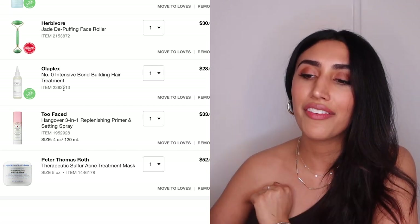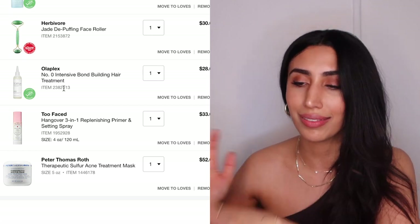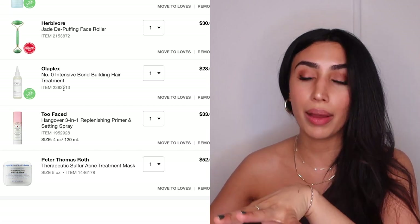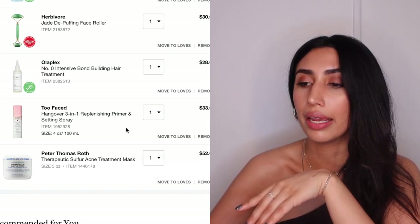The Peter Thomas Roth Sulfur Acne Treatment Mask is a 50/50 for me — I've heard amazing things about it and I want to start incorporating sulfur into my routine, but I haven't fully decided.